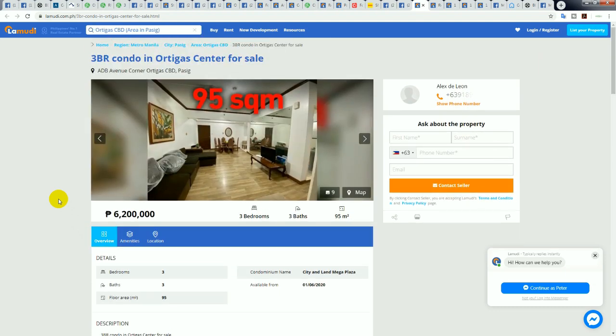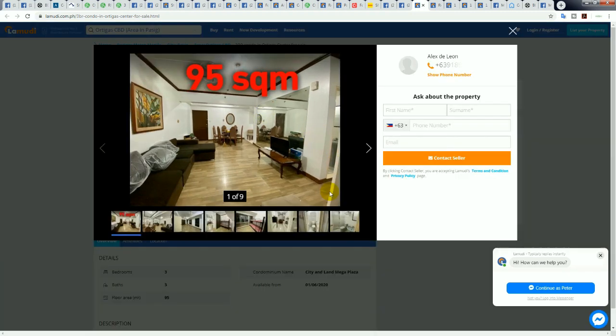6.2 million is cheap — really cheap for a three-bedroom. I think it would have a car park, but not including it: 6.2 million divided by 95 square meters is 65,000 pesos per square meter. I think you could get this at 50,000 pesos per square meter — that would mean making an offer of 4.75 million. In this market you can offer whatever you like, and older buildings you can negotiate a lot harder than newer buildings.